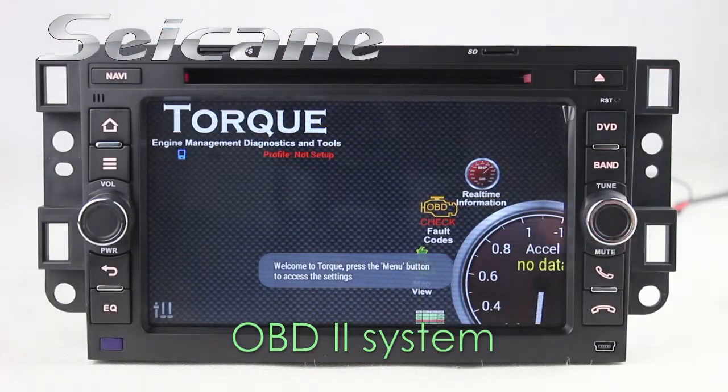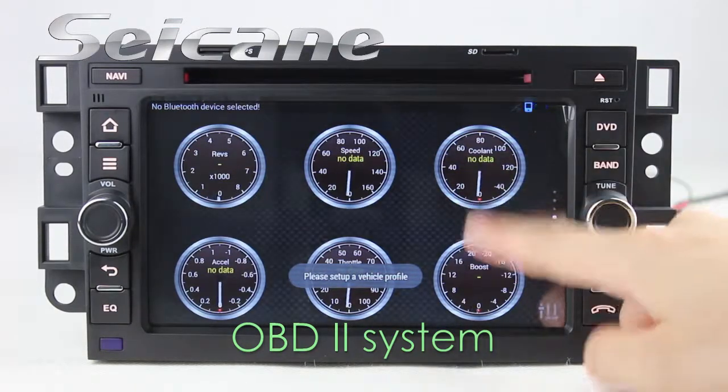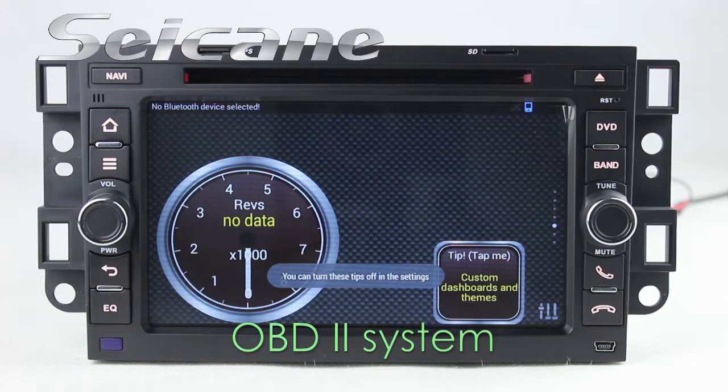The OBD2 system makes it possible to monitor the car's fuel consumption, water temperature, intake pressure, and more.